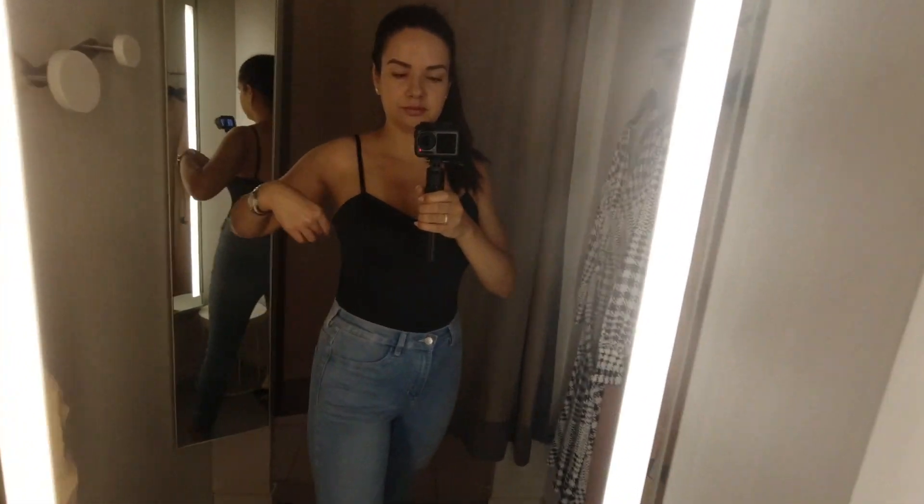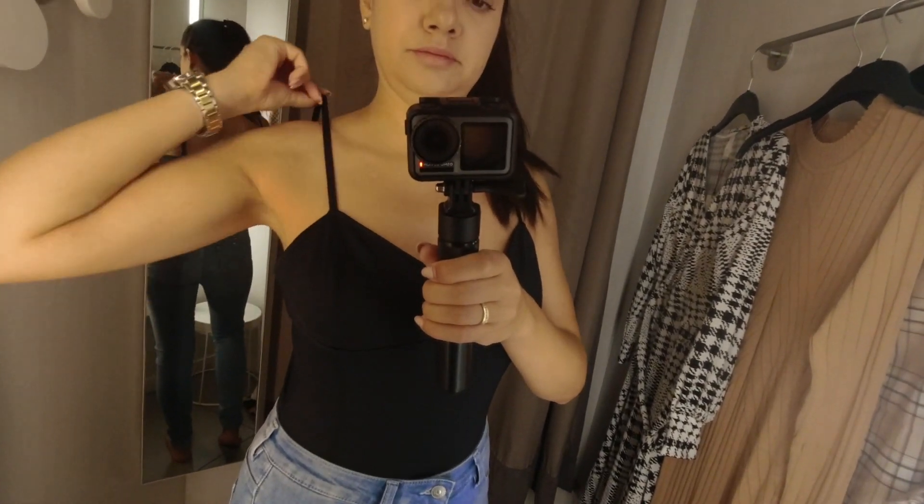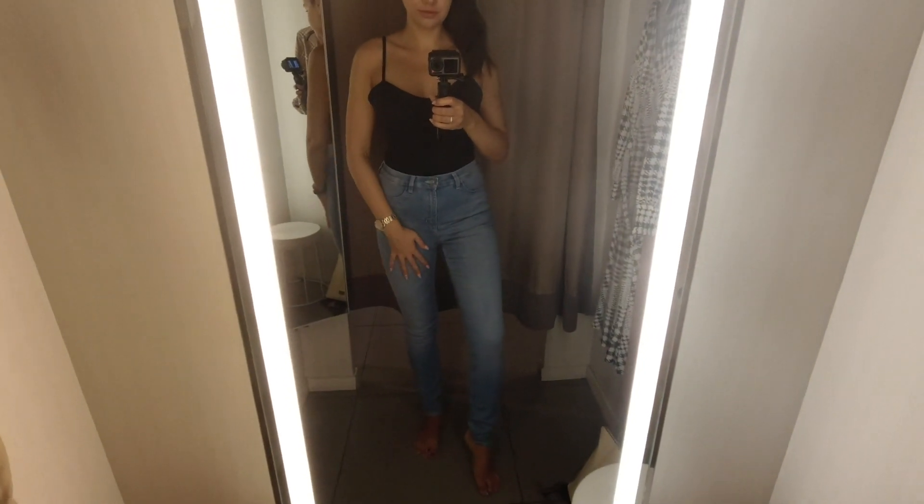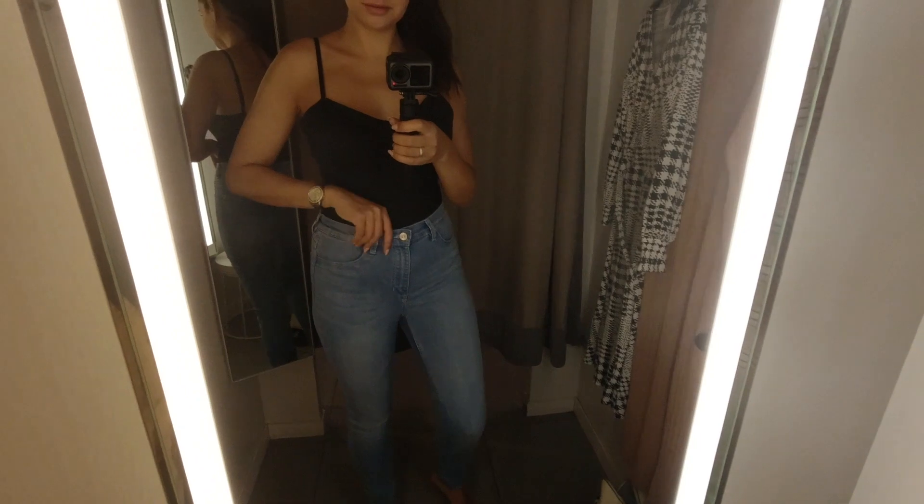Next we have a black bodysuit and a pair of skinny jeans in a light wash. I have to admit that I liked this look but it was not my favorite, just because of the way the clothes fit me. The bodysuit is in size M — I always get my bodysuits in size M because I really don't want them to be super fitted — but this one was a little bit too big. I love the skinny straps and the shiny material it was made of, but it just didn't really fit well on my body.